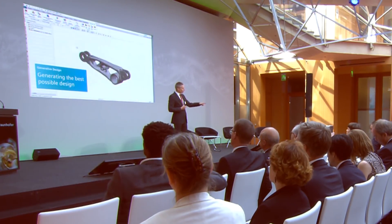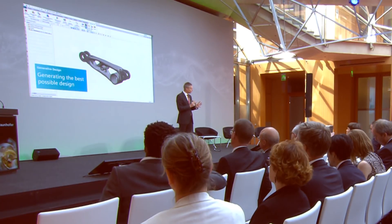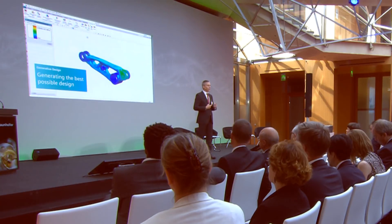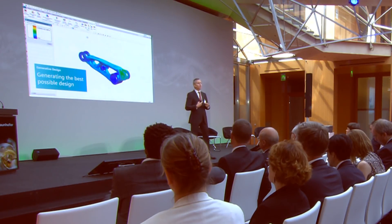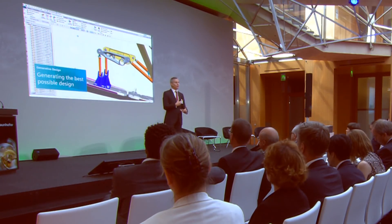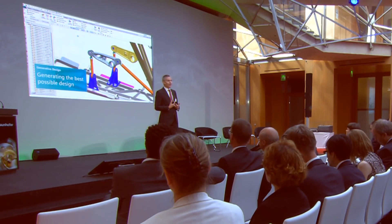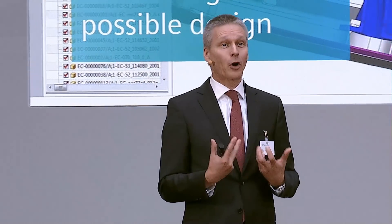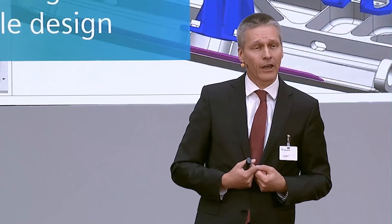Here we see the outer shape of the area where this part could reside. Then an algorithm goes over it and, like nature, optimizes the design. The outcome looks like a pair of bones somehow stuck together — showing that nature did a great job optimizing material strength. From a material consumption perspective, nature has been optimizing things over millions of years and has done many things right.